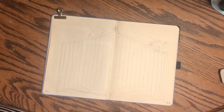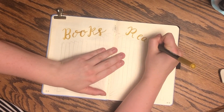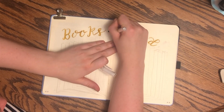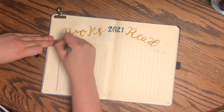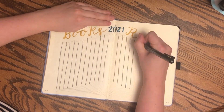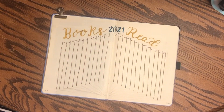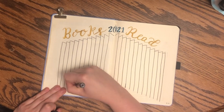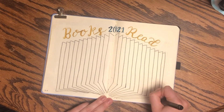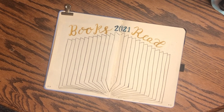The last page I'm doing is my books-to-read page. I totally lifted this from several spreads I saw on Pinterest — it's basically a giant open book. It was hard to do with lots of lines, and I didn't use a ruler. I did it in pencil first, and I do like the effect, but it was definitely a lot more work than my movie and TV show tracker. There's my big book spread.